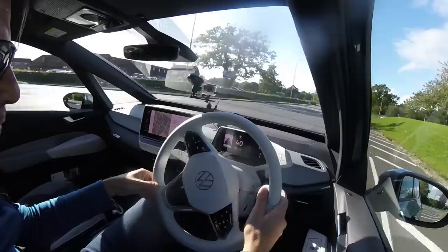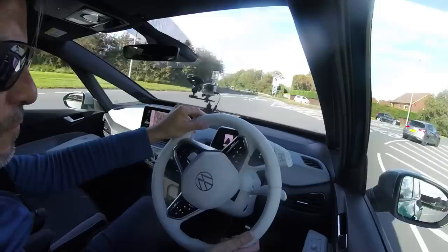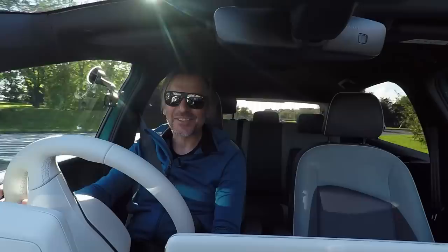One more turn-in on the B road — yeah, it's not bad. You can tell we're on eco tyres but inherently the chassis feels pretty spot on.